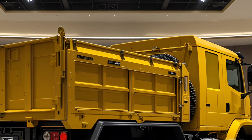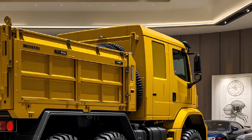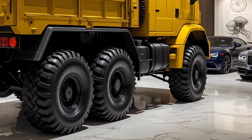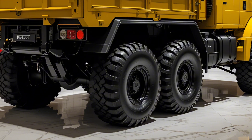Maintenance and service have been optimized for field readiness. With onboard diagnostics, global part compatibility, and extended maintenance intervals, the Max HX is designed to stay operational in remote and high-risk locations.